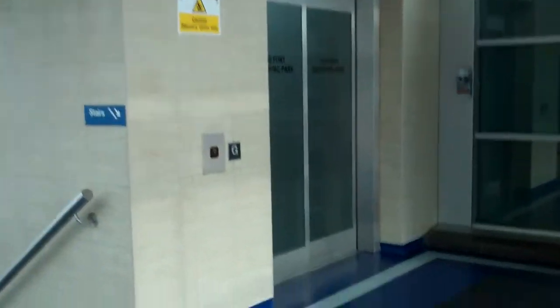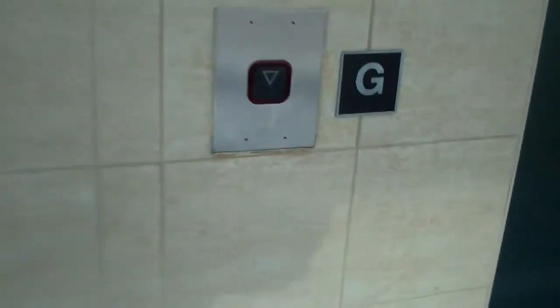This is the lift at the Fort Shopping Park in Birmingham. Here it is. It's a Schindler lift.